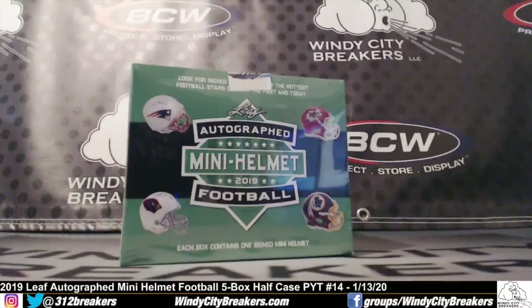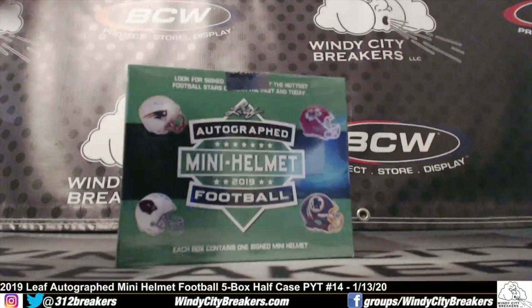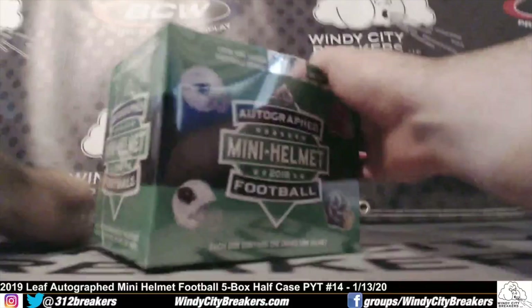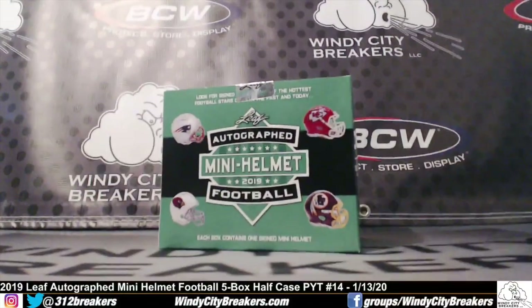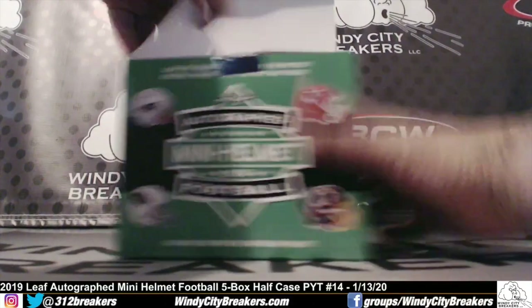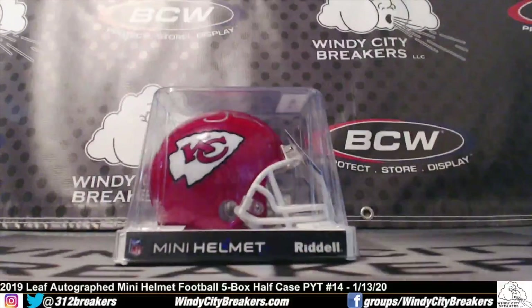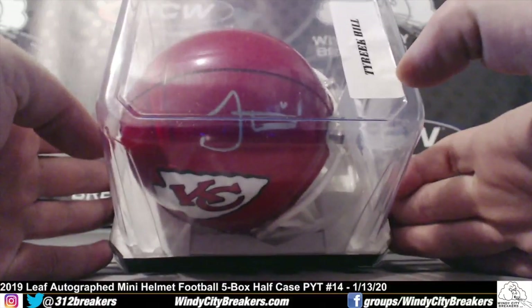And box number five, the last one. Let's rub it for the mojo, let's rub it for the mojo — open it up. There we go, come on, something nasty. Chiefs!